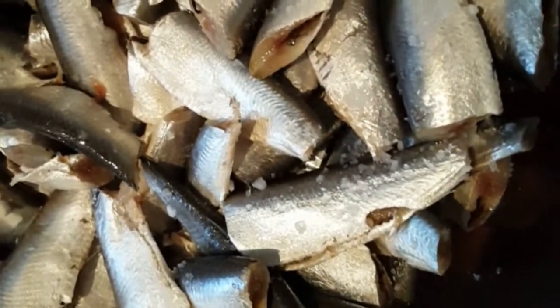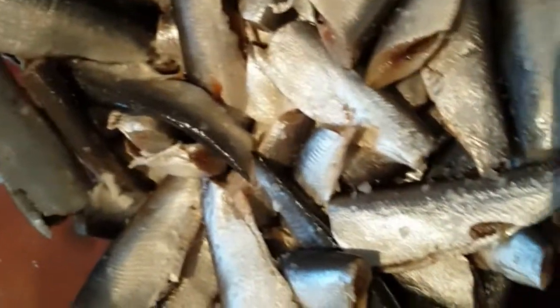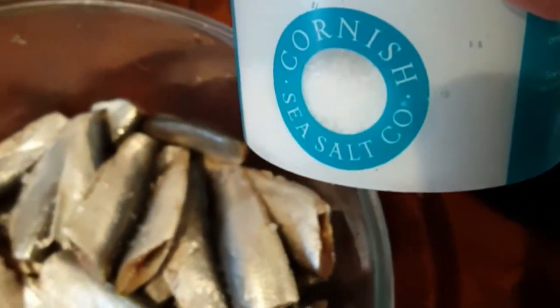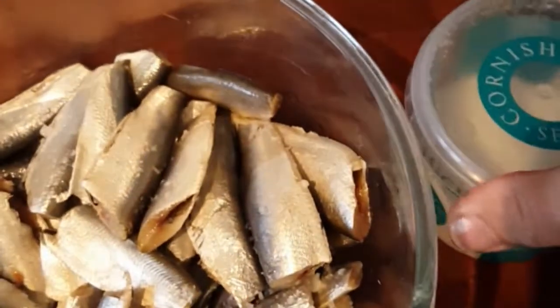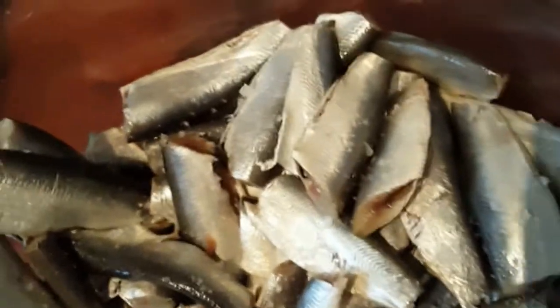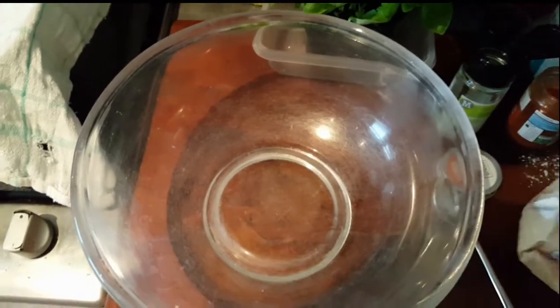Now we've got them all cleaned — all topped and tailed, all gutted, washed again. Now I'm just going to get a nice bit of sea salt on them, and the reason you put sea salt on is it brings the flavour out. This is Cornish sea salt — it's really, really good, I can highly recommend it. It's not a pretend salt; it's real, big chunky grains of salt.